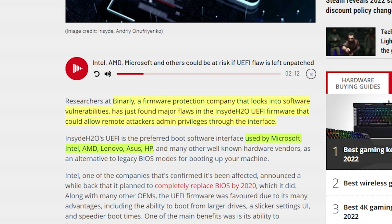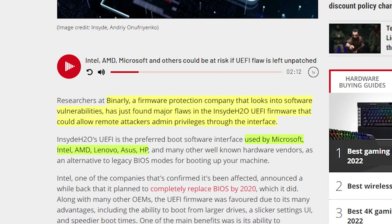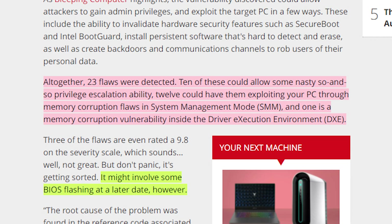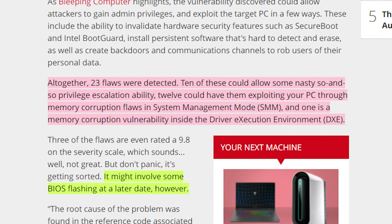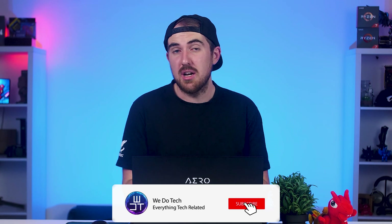This was discovered by Binarily, the firmware protection company that looks into software vulnerabilities. Microsoft, Intel, AMD, Lenovo, ASUS, HP and a few other companies do use the InsydeH2O UEFI firmware, so they could be at risk. A total of 23 flaws have been detected — 10 could allow for nasty privilege hacks, 12 could exploit your PC through memory corruption flaws in System Management Mode, and one is a memory corruption vulnerability inside the Driver Execution Environment. Luckily, they're already working on a fix, but you will need to update your BIOS.